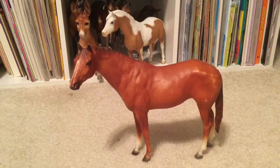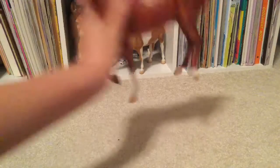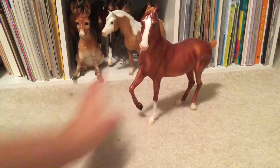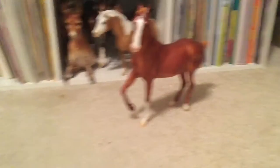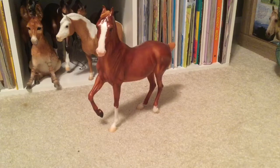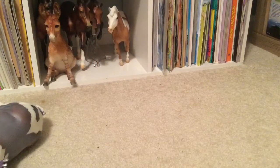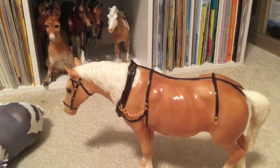So next color is orange. I chose Nazruddin. I don't think he can stand on carpet. Nazruddin for orange — I just think he looks orange, sort of, so that's why I chose him. So next color is yellow. I chose Old Timer for this, just because he's a Palomino. Palominos are basically yellow, so that's why.